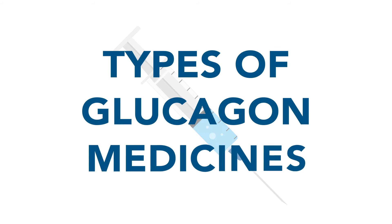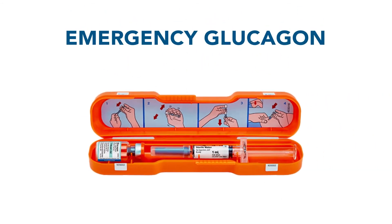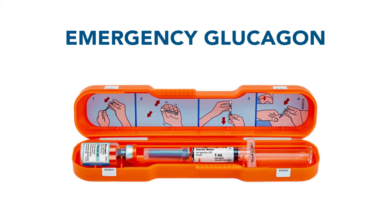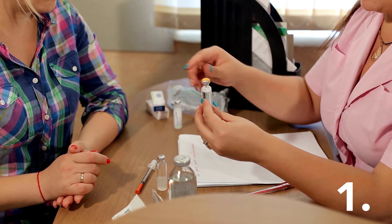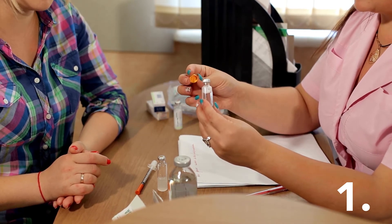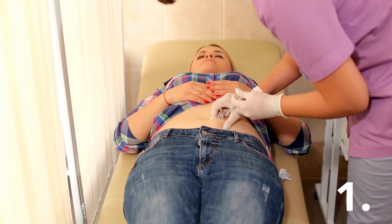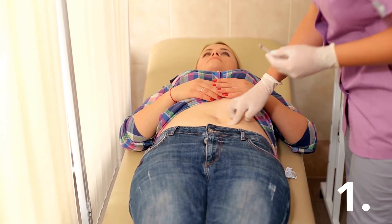Types of glucagon medicines. Emergency glucagon is a medicine that gives you a dose of the hormone glucagon. When you have severe hypoglycemia, it can quickly raise your blood glucose level. The dry powder form comes in a traditional injection kit. To use it, you must first mix the powder with saline. The kit's syringe is already filled with the saline, making the glucagon easier to prepare. With this type of emergency glucagon, it's important that you and your loved ones know how to mix and administer it.